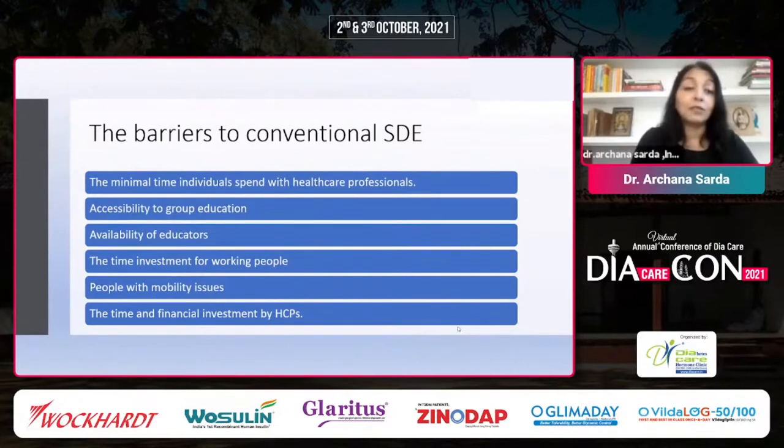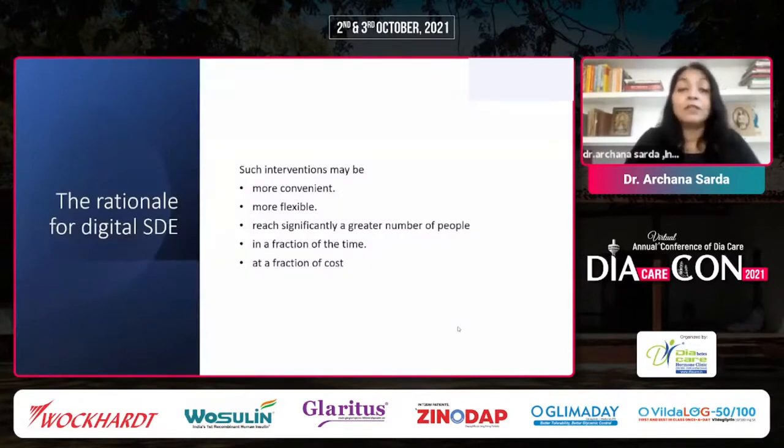Are we reaching everyone? That is the rationale for using digital structured diabetes education. Digital interventions may be more convenient, easier, and flexible, reaching significantly greater numbers of people in a fraction of the time it takes to set up infrastructure, arrange travel, and at a fraction of the cost. Just like this conference, wherever we are, we are able to reach out and share ideas because of this digital platform.